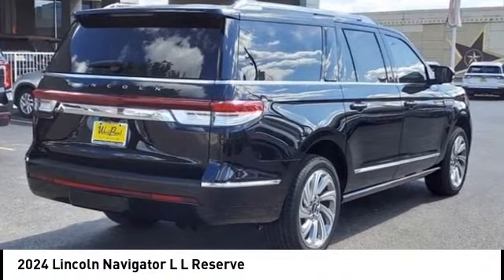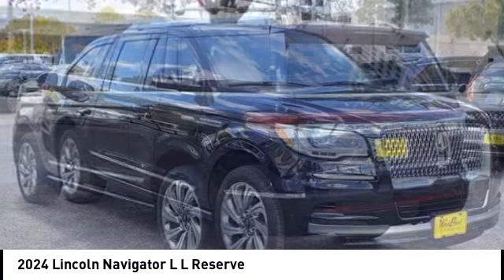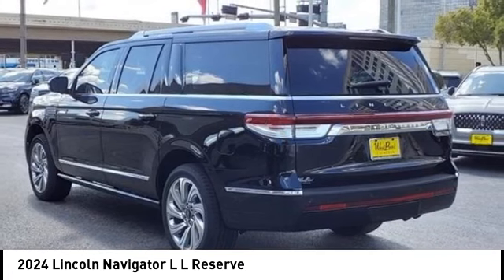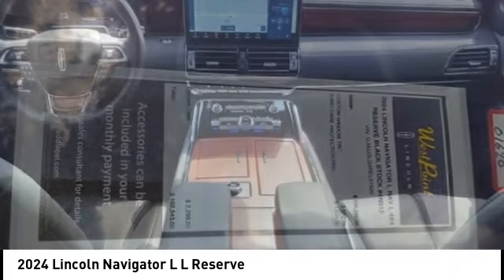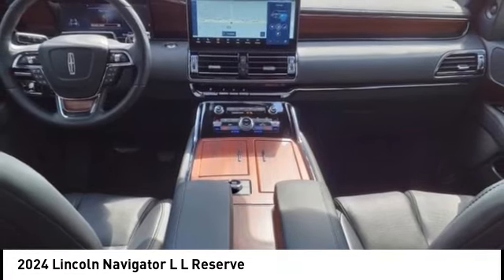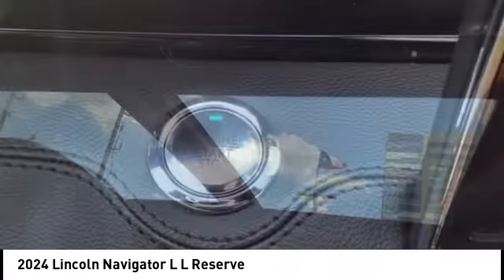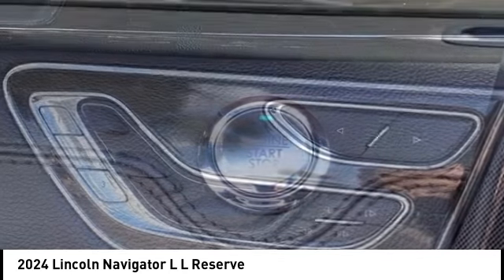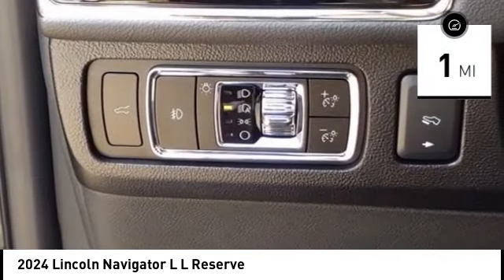Looking for the right vehicle? Check out the 2024 Navigator L. The Lincoln Navigator L comes in either an RWD or AWD option. This large luxury SUV offers a longer wheelbase than the standard Navigator. With the extra length, carrying a large group in extreme comfort or loads of cargo is no problem at all. This vehicle has less than 100 miles.